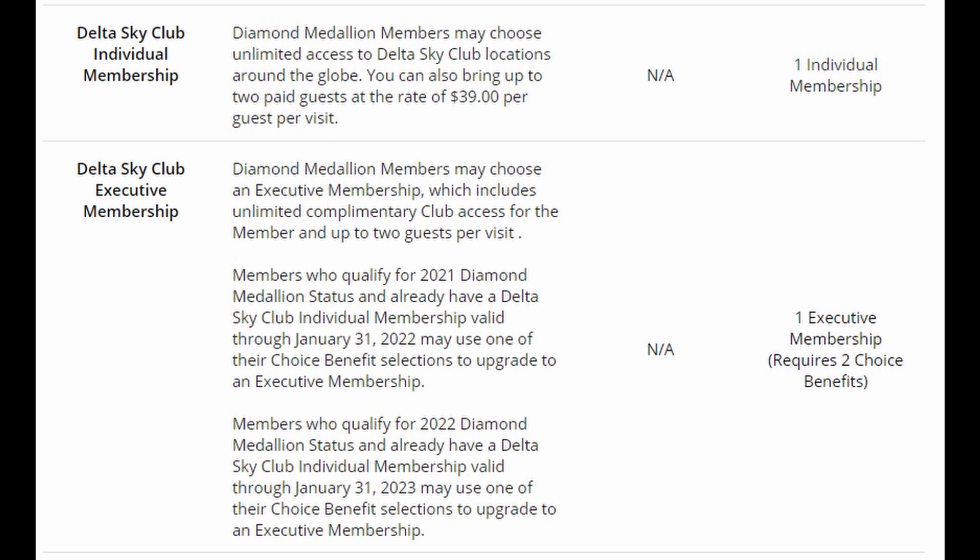Another way to gain access is through elite status. Diamond Medallion members can select the individual Sky Club membership with one of their three annual choice benefits, or can give up two of their three choice benefits in exchange for a year-long Executive Sky Club membership.